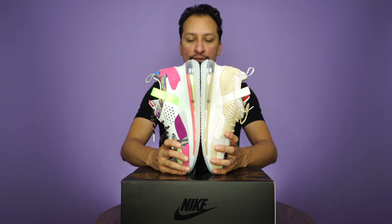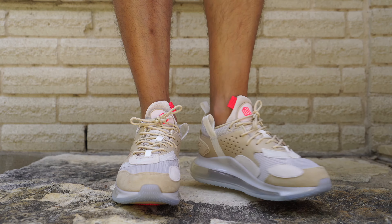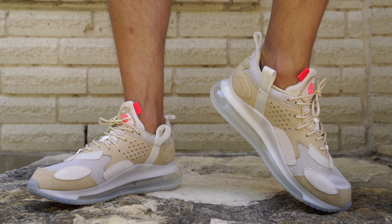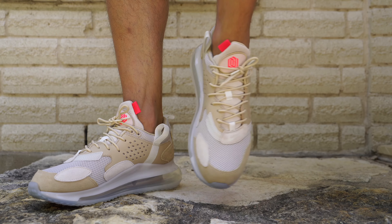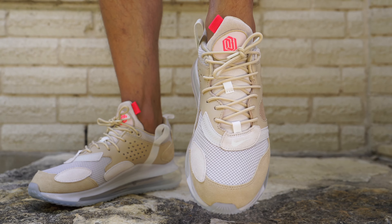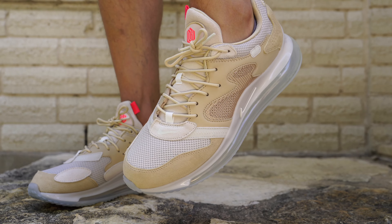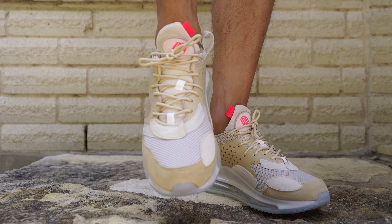That thick 720 airbag makes for a shockingly comfortable shoe. Seriously, when I put this shoe on I forgot how comfortable it really is. I don't know if it's the materials used or if they've made some changes, but these two OBJ shoes are far more comfortable than your regular run-of-the-mill general release 720. They have mesh, suede, and leather that gives a more luxurious, high-quality look and feel — and maybe that's the difference — but when I walked, it was super comfortable.